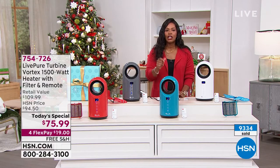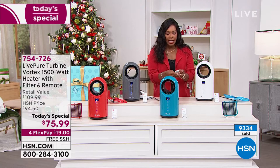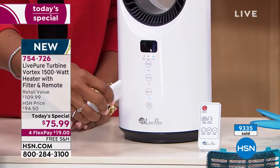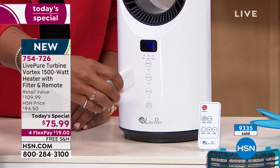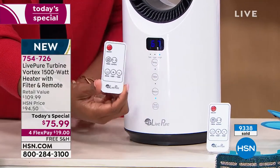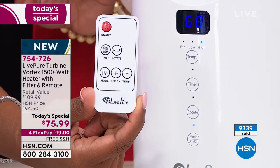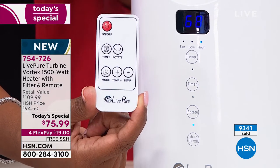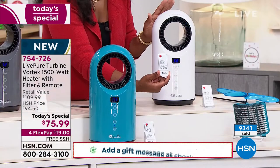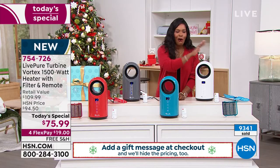You're getting the ability to dial up or down your temperature — and that's important because it's not just an on/off or high/low. You can go from 60 degrees Fahrenheit all the way up to 99 degrees. You're adjusting it all with this remote control — probably one of the easiest remote controls you've ever seen. This unit rotates, has a timer function, and can work just as a fan if you want. It's all in one, which we love.